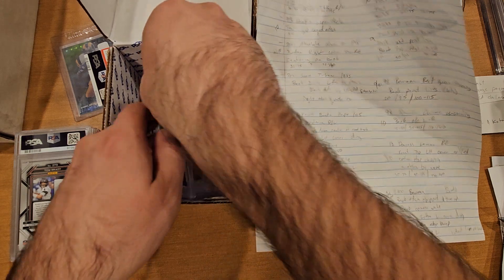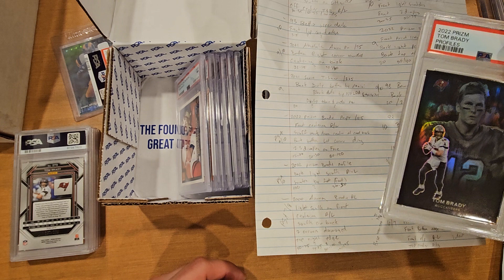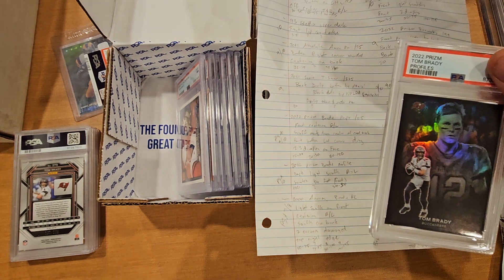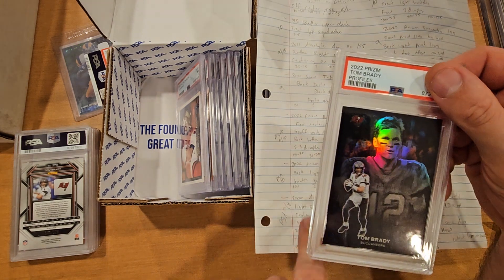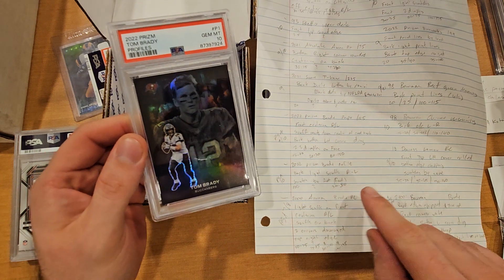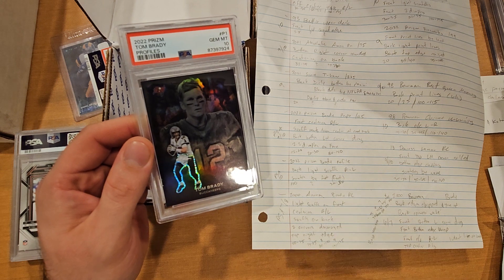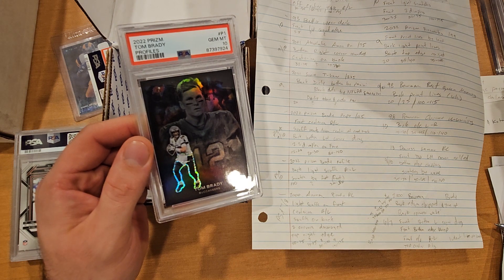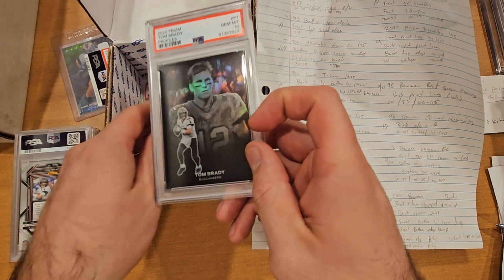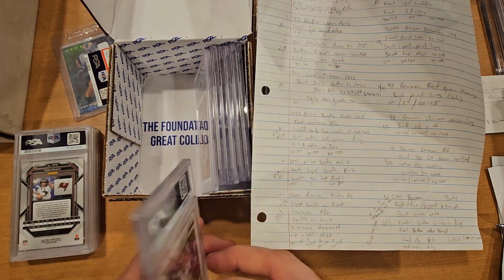This is a 2022 Prism Brady Profile — a short print card. This was about a $100 raw card, and it got a PSA 10. On the profiles, anywhere from $300 to $500 is what I was getting at the time I sent it in. One sold for $299, one sold for $399, so definitely some decent grades on that. A 10 is not a bad grade at all, pretty happy with that.